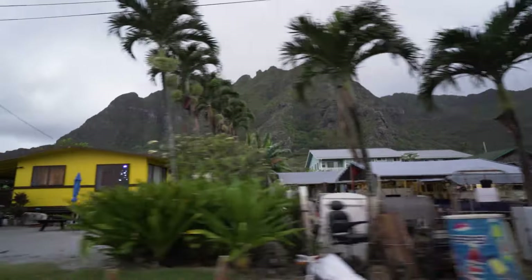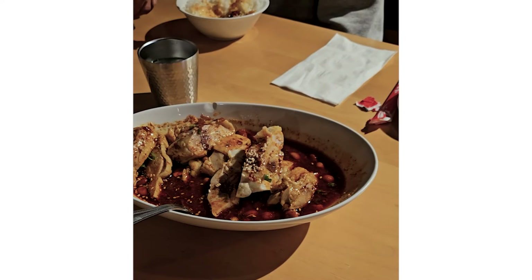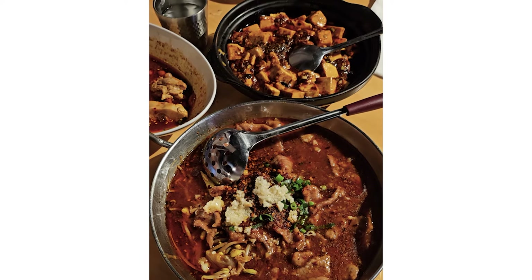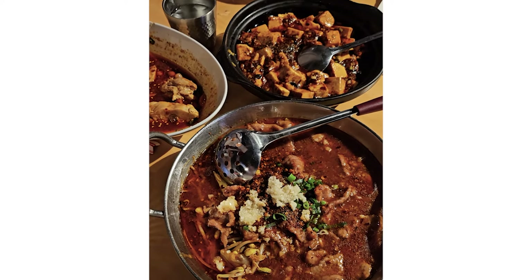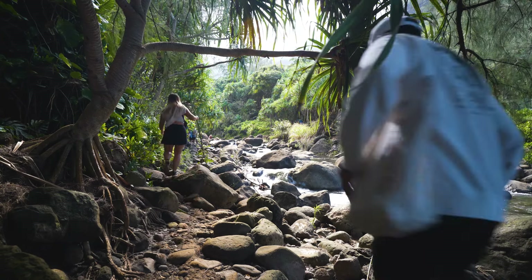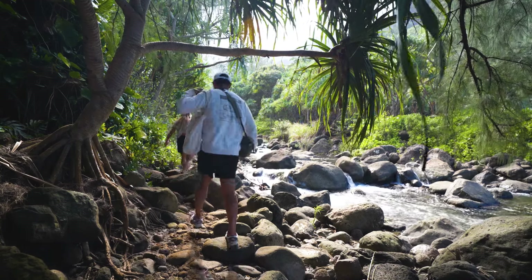We got dropped off and went to dinner to get Sichuan food at Sichuan Impression. It was bomb. Well, that's our trip to Crouching Lion Trail. If you made it this far and want to watch more adventures, give your boy a like and sub. Until next time.